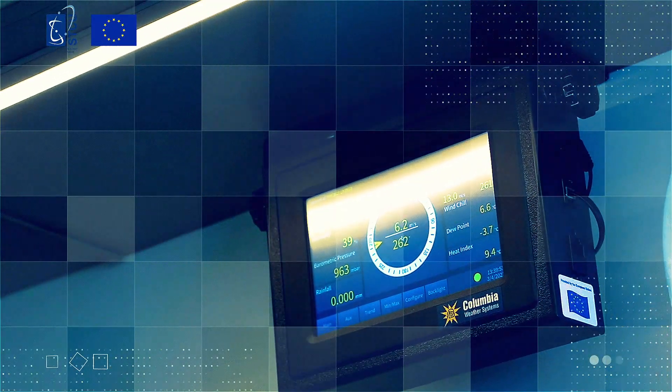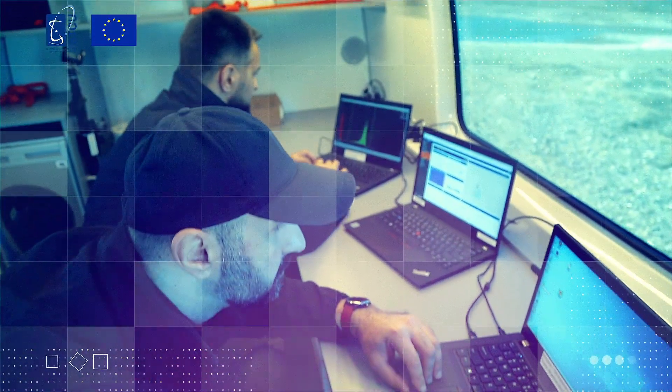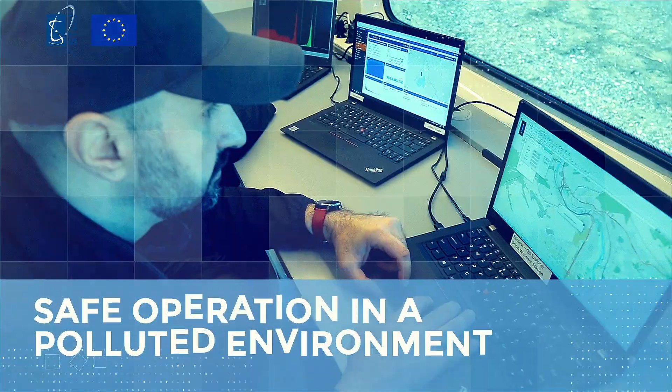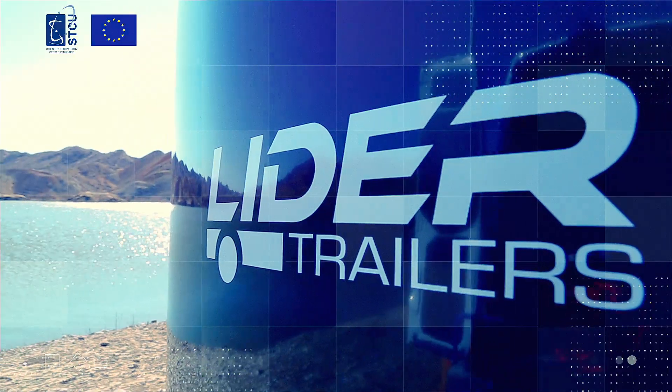The mobile laboratory is based on a high-capacity off-road minibus and is designed to accommodate three experts. It is equipped with a positive pressure ventilation system, ensuring safe operation for specialists in a polluted environment.